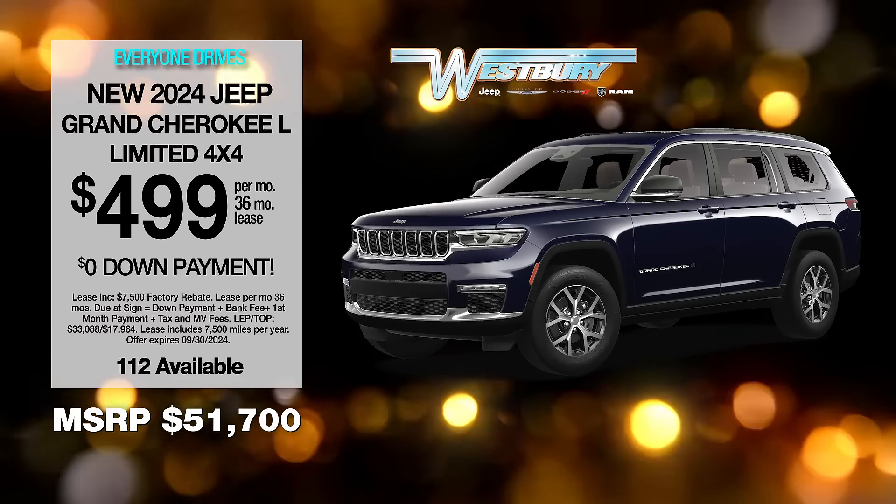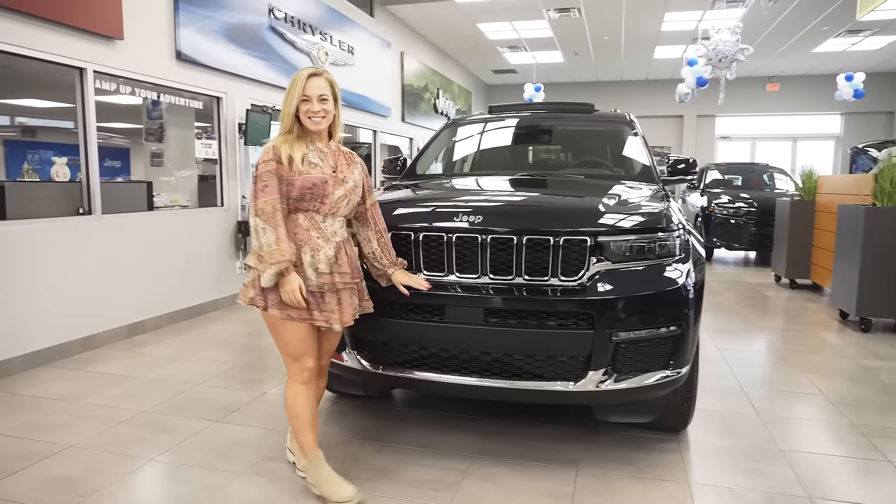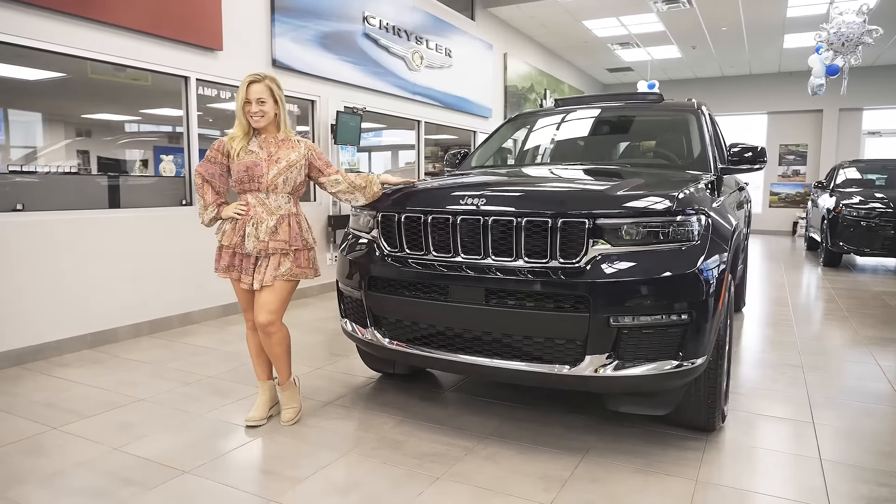Take advantage of this exclusive VIP offer before the month ends. Hi, I'm Amanda, and we're going to take a look at the new Jeep Grand Cherokee L.